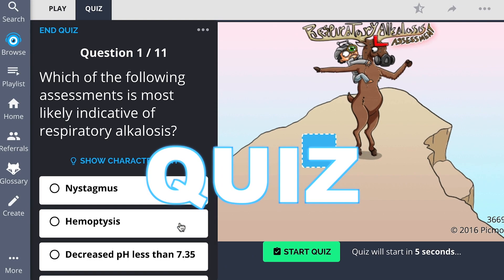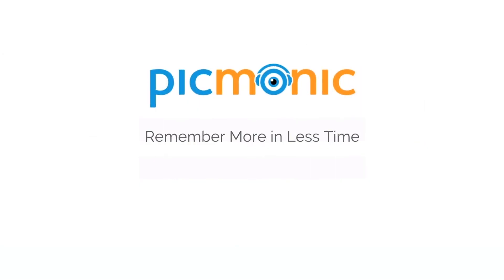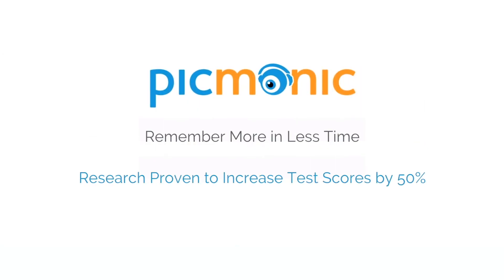Play, quiz, and spaced repetition. Efficient, effective, and research proven to increase exam scores.